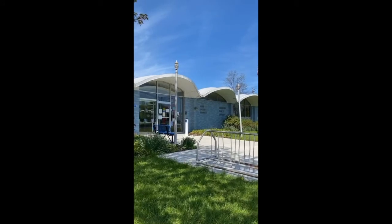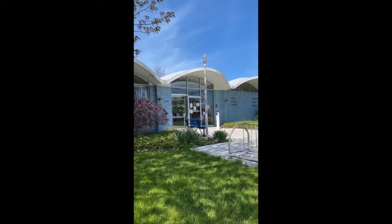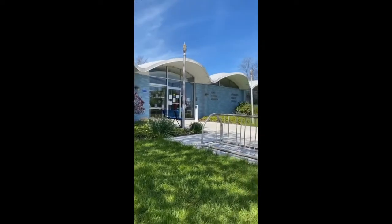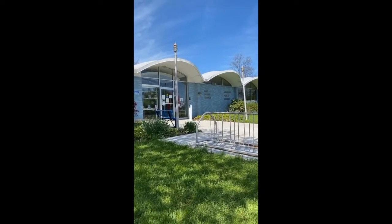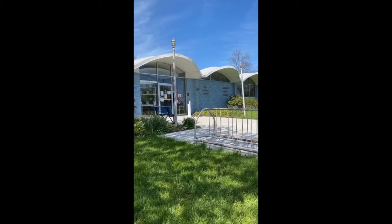So here we are, Lakeshore Branch, the Hamburg Public Library. Absolutely amazing mid-century modern example of a library building.